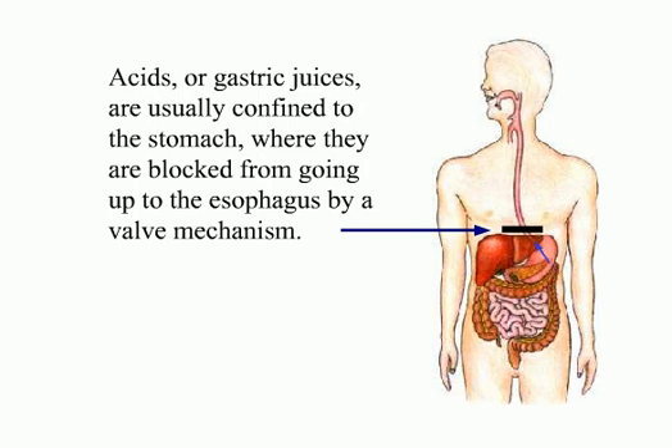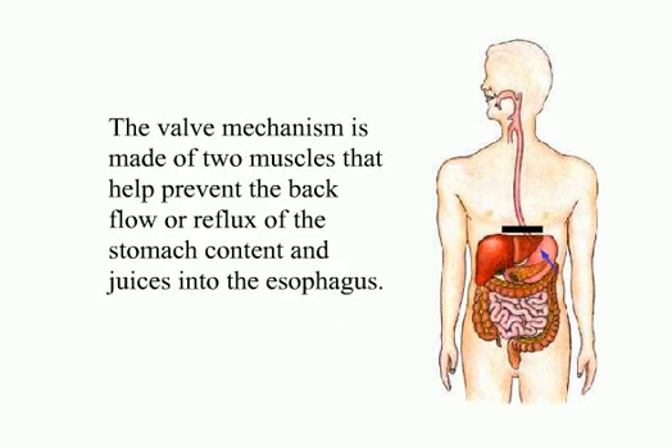Acids, or gastric juices, are usually confined to the stomach, where they are blocked from going up to the esophagus by a valve mechanism. The valve mechanism is made of two muscles that help prevent the backflow, or reflux, of the stomach content and juices into the esophagus.